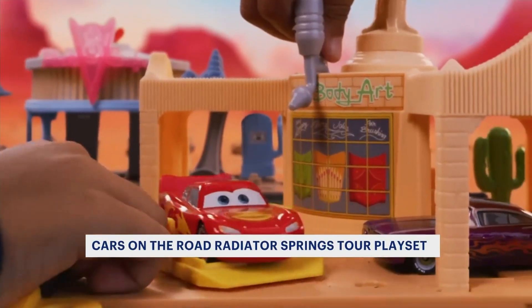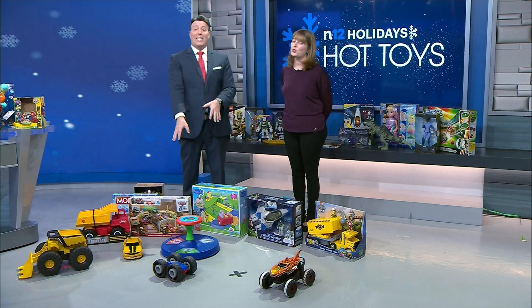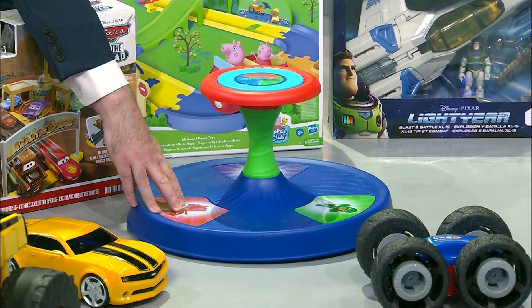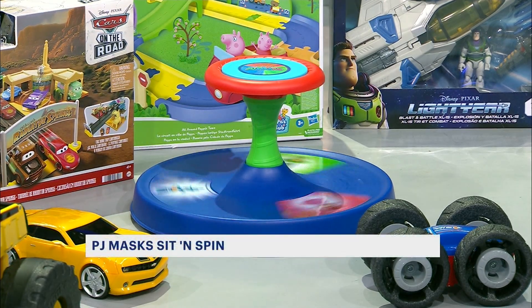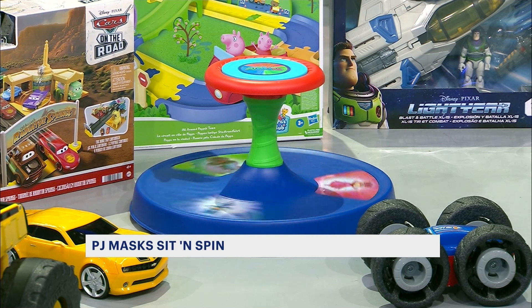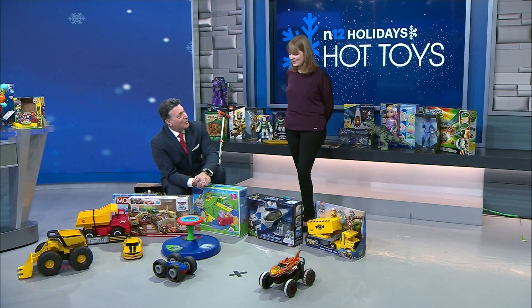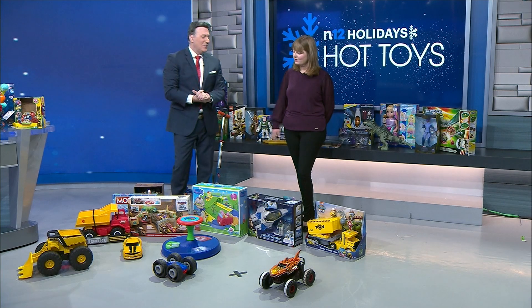All these things make me feel like a kid again. If there wasn't a weight limit for this one, I would get on it right now. This is the PJ Masks Sit and Spin. Out of the shows where you just can't get the theme song out of your head, this is one of them. Hours on end, I used to get myself dizzy. Classic play, active play, and with favorite characters.